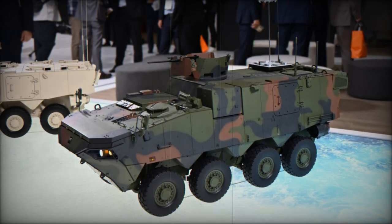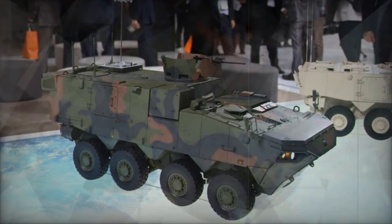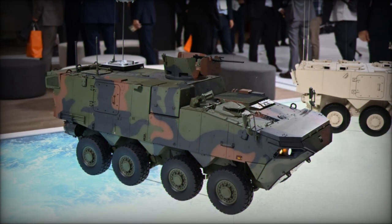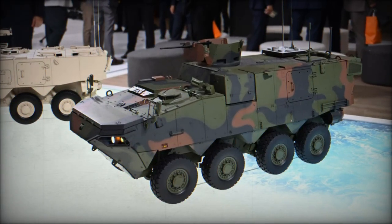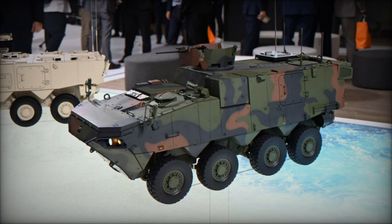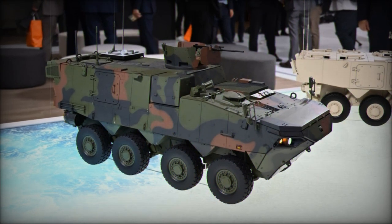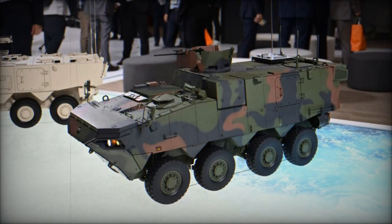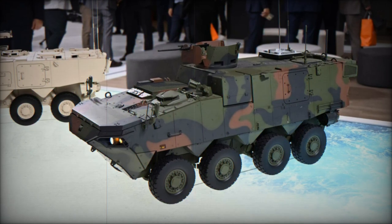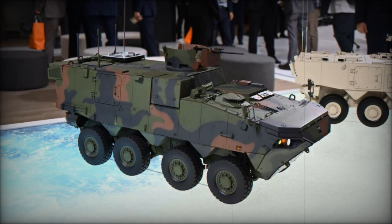At the heart of the K-877 CPV's design is its command and control system, which plays a crucial role in coordinating tactical operations at the division or brigade level. This system allows military leaders to maintain situational awareness and make informed decisions on the battlefield. The vehicle is equipped with advanced features such as screens and side cameras, improving overall battlefield visibility and providing real-time data to commanders. In contrast to the traditional tent-based command posts used by the South Korean military, the K-877 CPV offers a mobile alternative, allowing for command operations while on the move — particularly useful in dynamic combat environments where quick decision-making and adaptability are key.